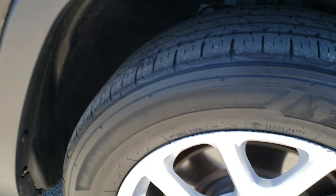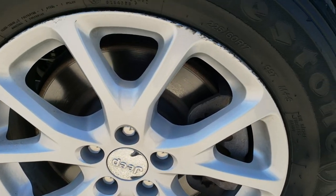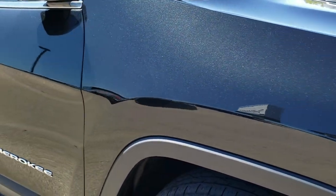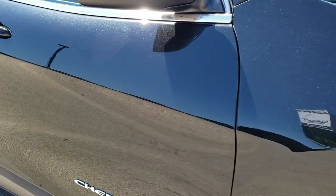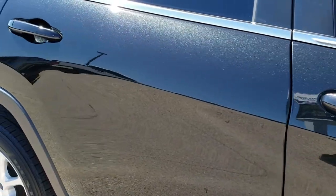No scuffs or scrapes on that, no dents or dings. Passenger side rim is in really nice condition too. As you go down this side of the vehicle you can see just how clean the body is — how reflective and mirror-like that paint is.